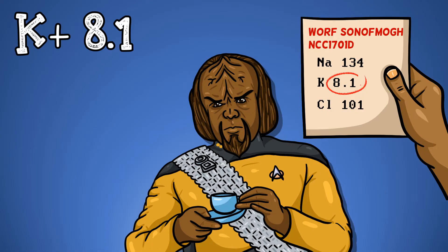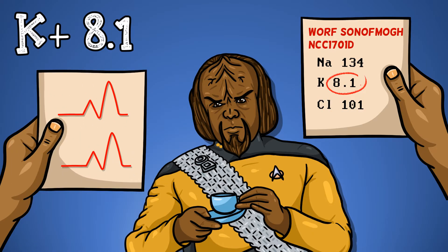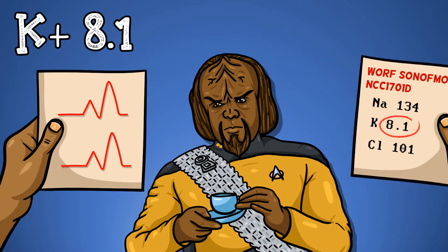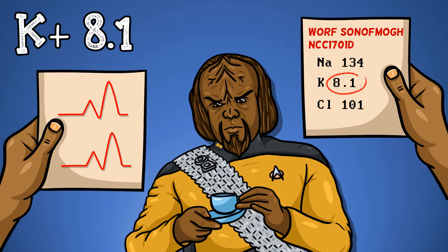You must first act quickly to get the next urgent test done. If you've seen the blood test, you must get an ECG to see whether a dangerous arrhythmia is developing. If you've done the ECG, you must get an urgent blood test — ideally a point-of-care one — to confirm the hyperkalemia.